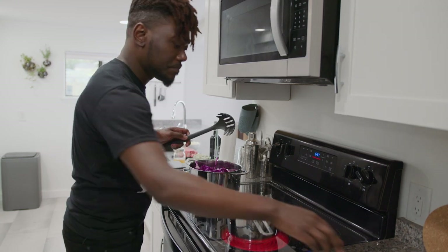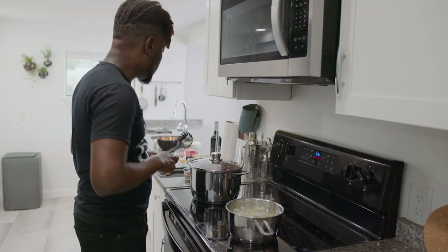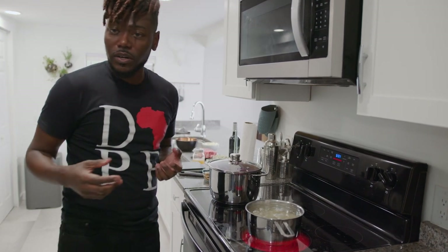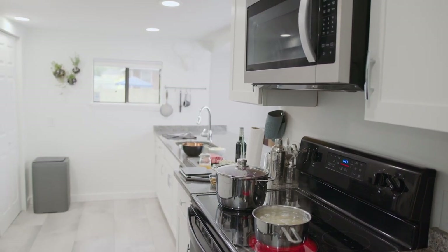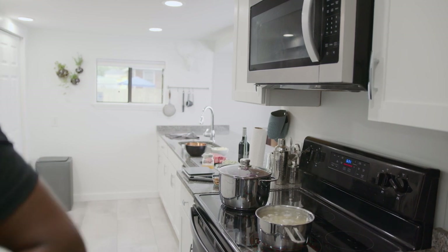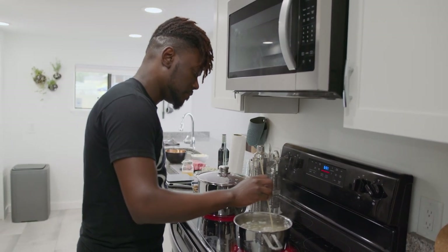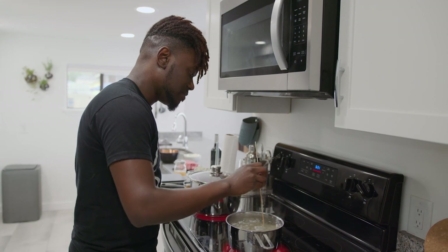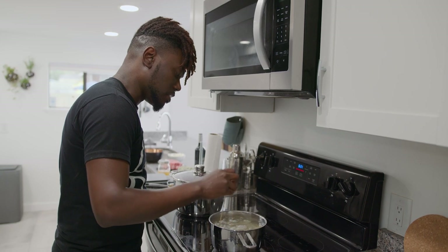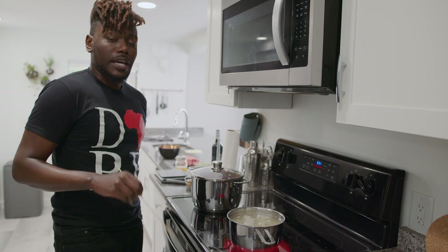I'm going to put the top on it. Our potatoes are starting to boil back up a little bit, but they're probably not ready. What I like to do is take a skewer, a fork, or a toothpick and kind of poke in to see where we are. We can't poke through anything yet, so we'll just let those cook for a little bit longer — they're starting to bubble up. We'll let them go and then get to mashing.